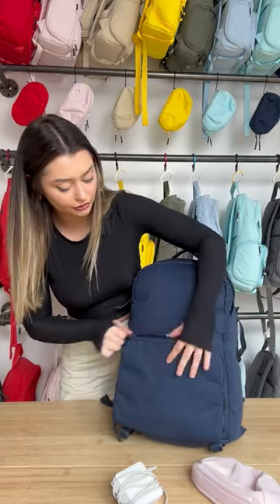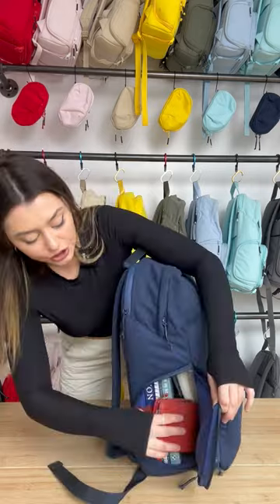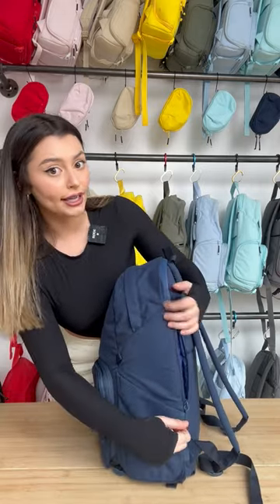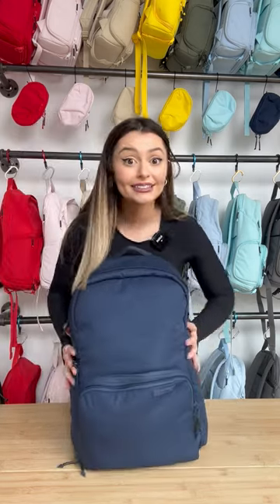Pencil case in the front pocket, charger, and our wallet in the J-Zip so that it's easily accessible. We have our hidden pocket — put our keys in there along with the AirPods. There you have it guys. It fits.